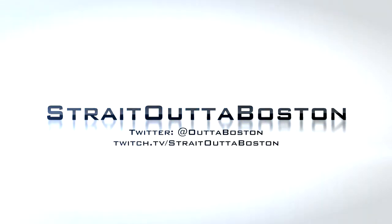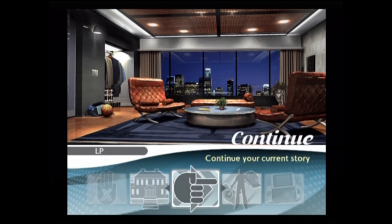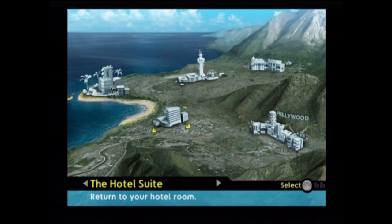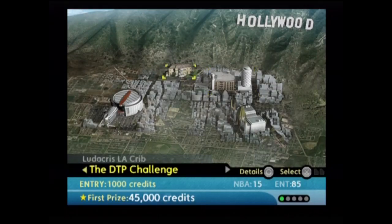What's going down everybody, it is Strait Out of Boston, aka the King of Boston, and today we're back for episode three of my NBA Ballers: Phenom let's play. We're going to continue our current story. I did edit my player character model, so you'll see him in just a moment. He looks like a complete total white douchebag guy — hey, Richard Lewis of the Supersonics.